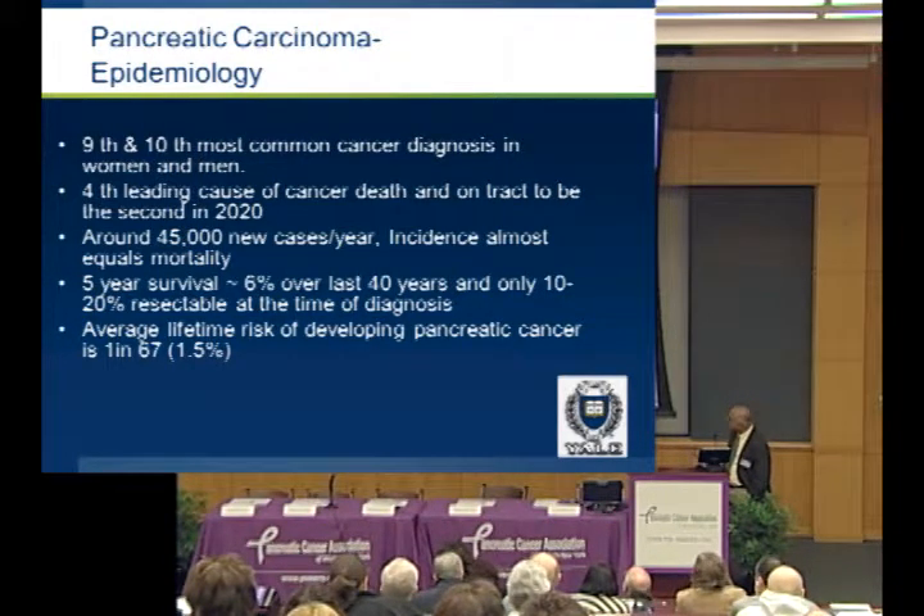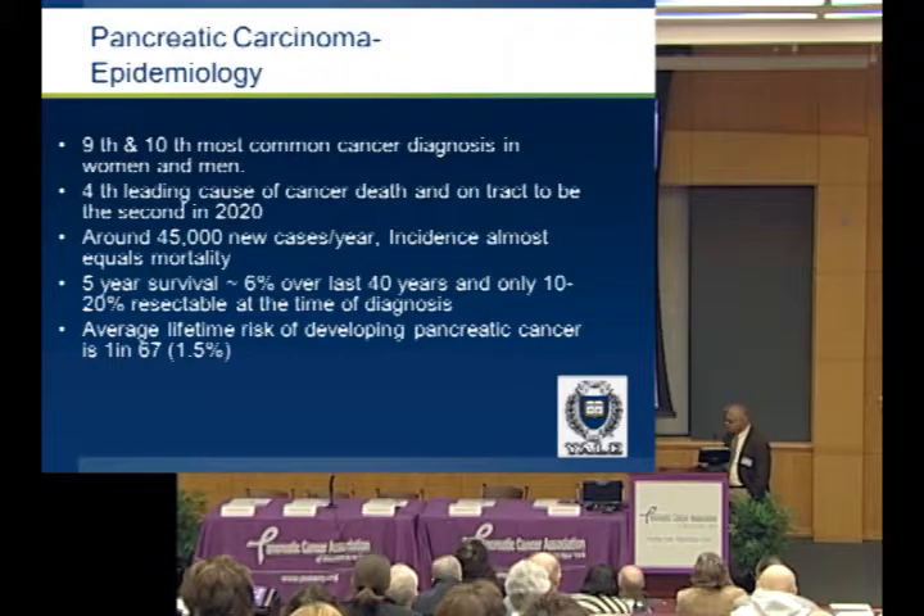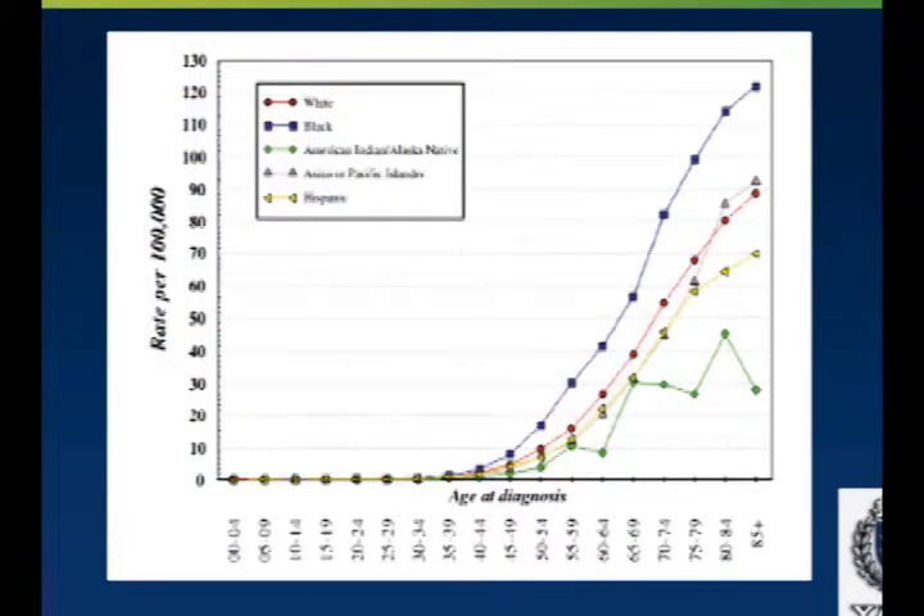The five-year survival is dismal — it's gone from 2 to 6 percent over the past 40 years. Only 10 to 20 percent of patients with pancreatic cancer have resectable tumors at the time of diagnosis. The average lifetime risk of developing pancreatic cancer is 1 in 67, or 1.5 percent. Pancreatic cancer is more common in African Americans. It's pretty rare to get pancreatic cancer under the age of 45, and the average age of diagnosis is 71.